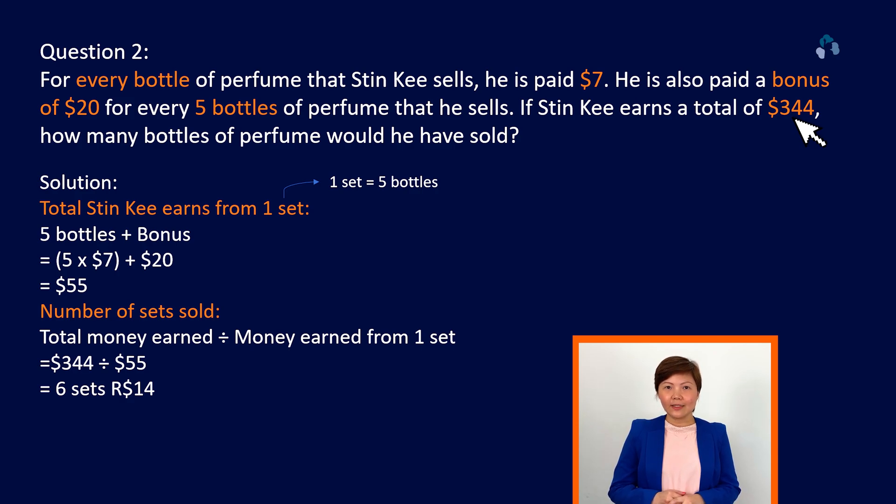You need to understand what $14 means. The remainder 14 represents the extra money earned from selling another 2 bottles of perfume. So 14 divided by 7 will give you 2 bottles.